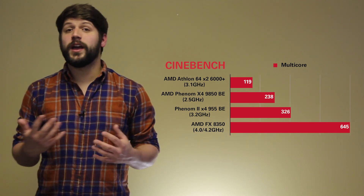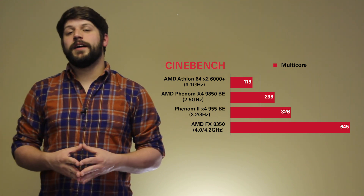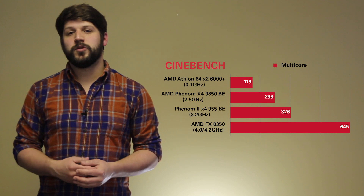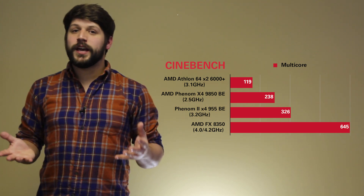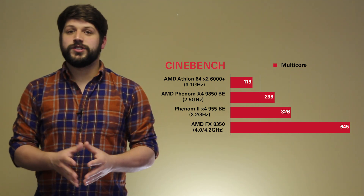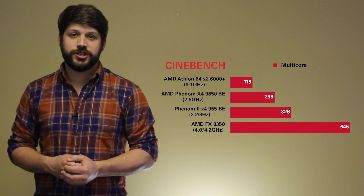Our Phenom 2 doesn't have quite the same core scaling as the first-gen Phenom, but it does pull away quite a bit in multi-core performance. When you look at our AMD FX processor, it blows the others out of the water in multi-core, but you have to take into consideration this processor has 8 cores versus the 4 cores of the previous two and the 2 cores of our very first-gen processor.